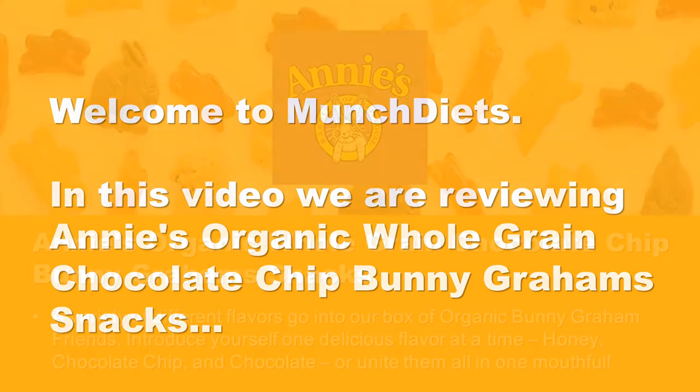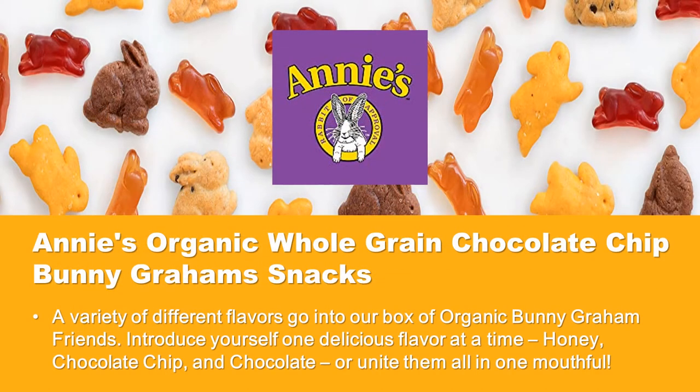Annie's Organic Whole Grain Chocolate Chip Bunny Graham Snacks: a variety of different flavors go into our box of organic bunny graham friends. Introduce yourself one delicious flavor at a time — honey, chocolate chip, and chocolate — or unite them all in one mouthful.